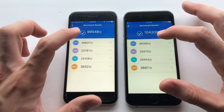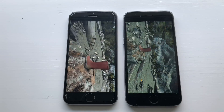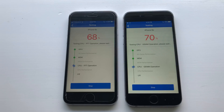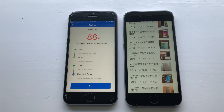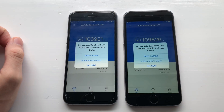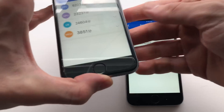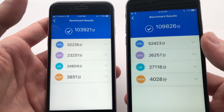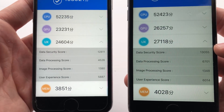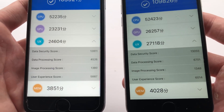Now guys, for a final benchmark test. iOS 10 did get a better score here guys. When it comes to CPU, they're exactly the same. Some difference with GPU — this one was definitely better on iOS 10. User experience score is about the same. Data processing power was definitely better here on iOS 10. Security is about the same. RAM was better on iOS 10.